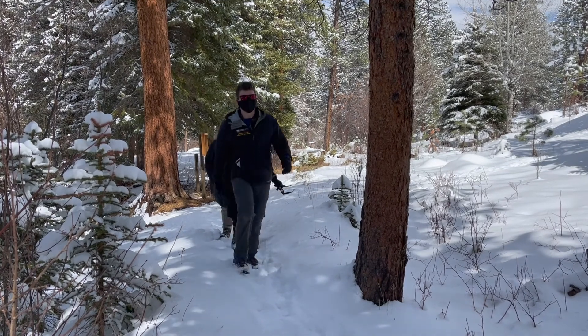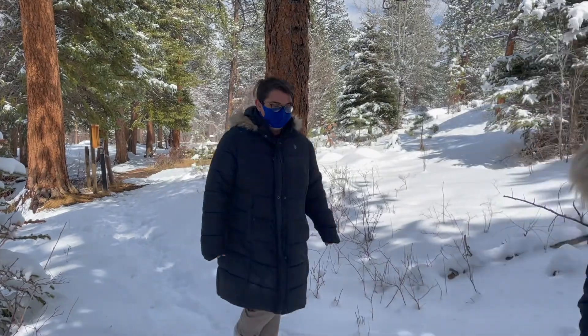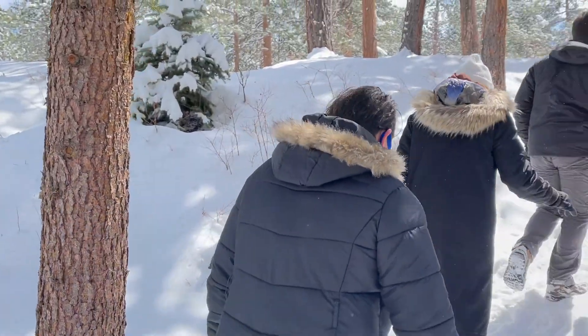Next, zoom in with your instructor to go out for yourself and do a bio blitz to find out what plants and animals live in your own backyard.